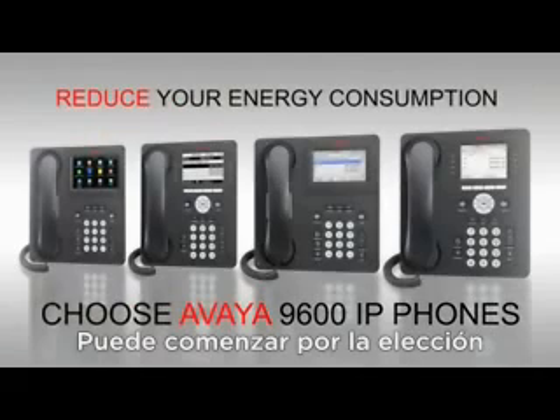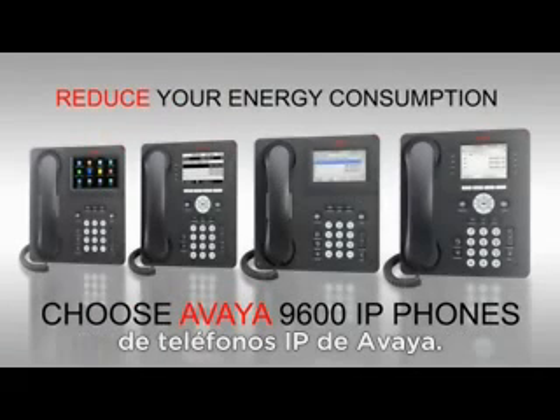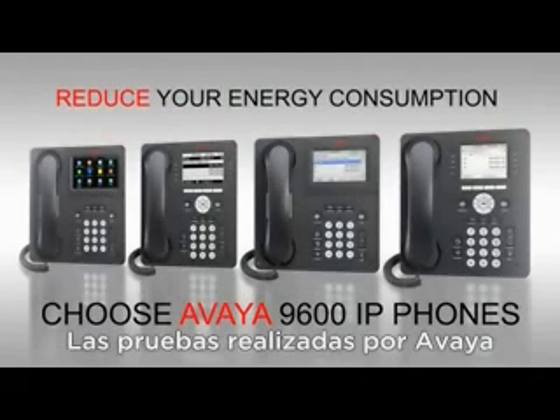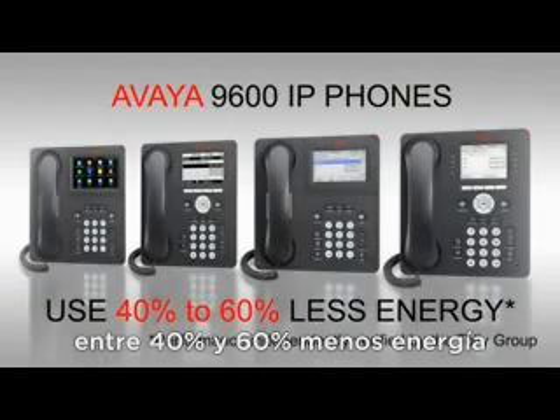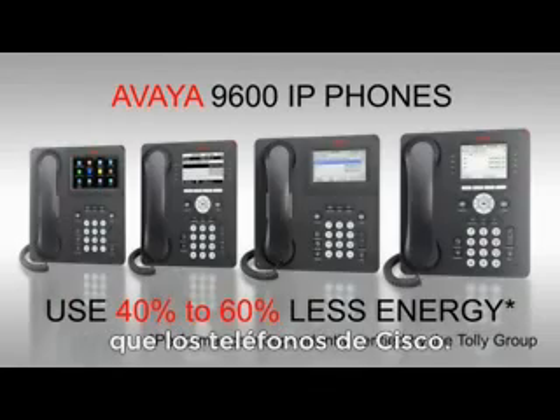What can you do? You can start by choosing Avaya IP phones. Testing by Avaya and Tali consultants agree: Avaya 9600 IP phones use 40 to 60% less energy than Cisco phones.